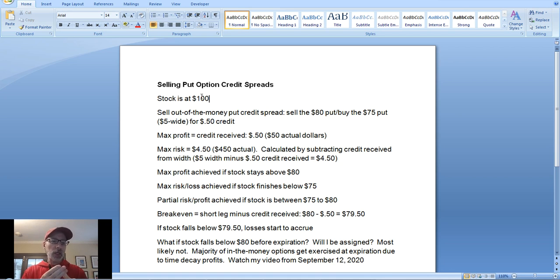Those three numbers are very important. The question was what happens if the stock finishes at $77 a share — or falls to $77 or even further before expiration? The question I get a lot is: will I get assigned early? Will I have to buy the stock before expiration if the stock falls in between the strike prices?